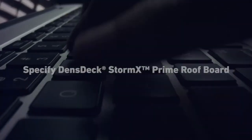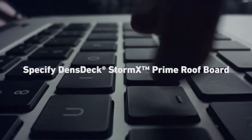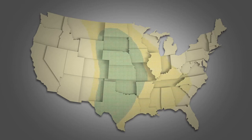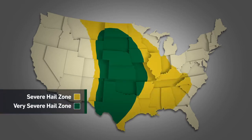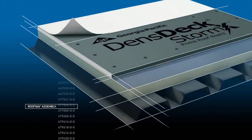Specify Densdeck's StormX Prime roof board in any situation where you need enhanced impact resistance. But always specify it in very severe hail zones. With extensive FM Global RoofNav assembly configurations available, you have design freedom.